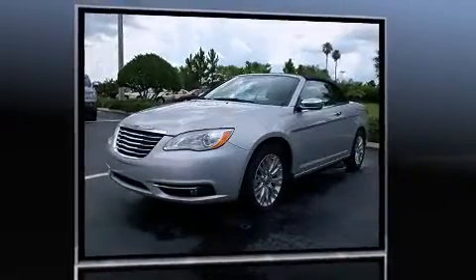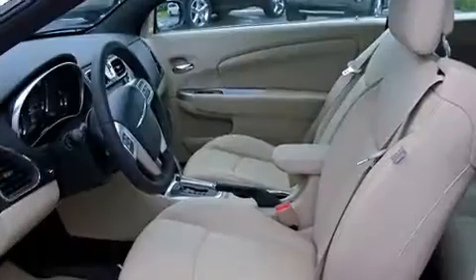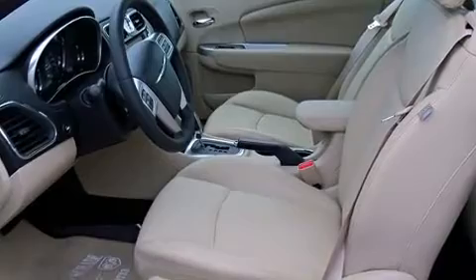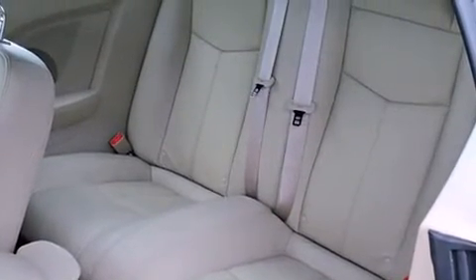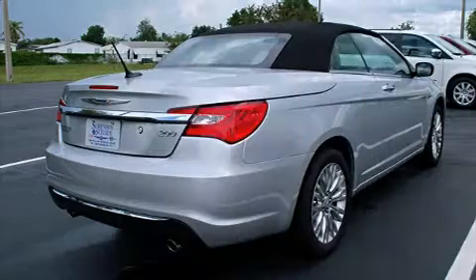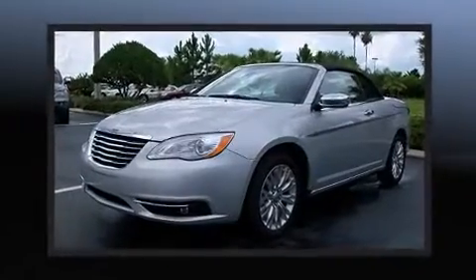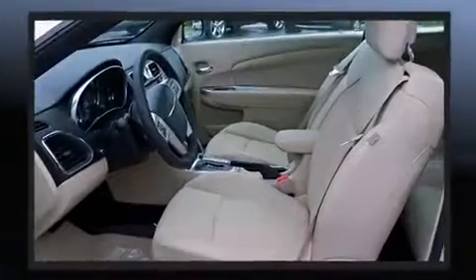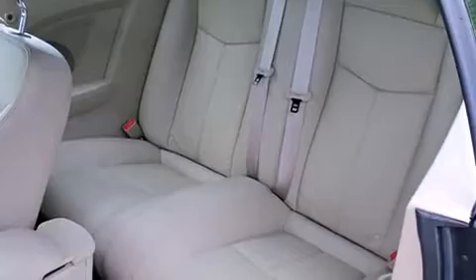Chrysler prioritized practicality, efficiency, and style by including a tachometer, a power seat, heated seats, heated door mirrors, a power convertible roof, and voice-activated navigation. Features such as automatic climate control and leather upholstery prove that economical transportation does not need to be sparsely equipped. Premium sound drives six speakers, providing you and your passengers a sensational audio experience.